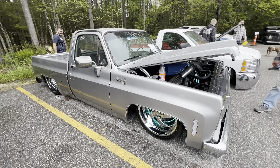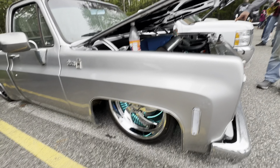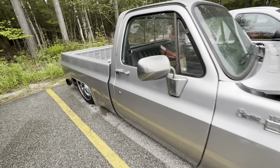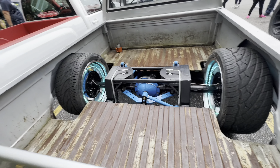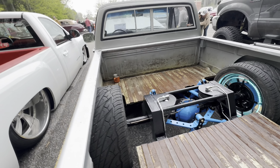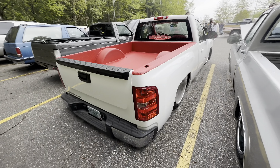We got a GMC Sierra regular cab short bed square body - looks like we got a nice LS in there. Love the wheel lights on this, the silver is beautiful. Check out that four-link - nice patina bed, whole outside of the truck is painted up beautifully.